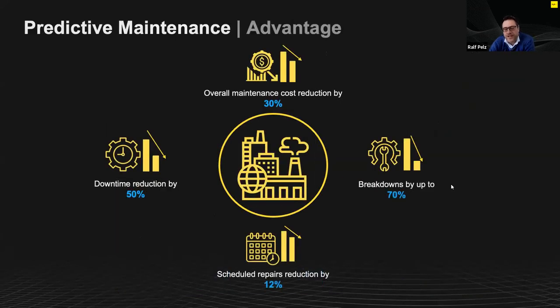From a value perspective, what kind of value can you get from predictive maintenance systems? The obvious one is reducing the downtime of systems and equipment, which can be reduced by up to 50%. In some industries, it's also very costly to do maintenance at the wrong time — if you do maintenance too early, there is a massive cost attached to that. Predictive maintenance can also improve overall maintenance costs by 30%.